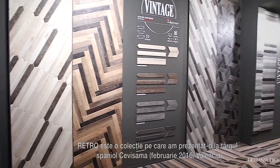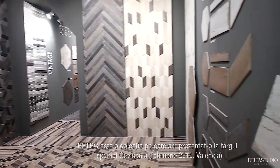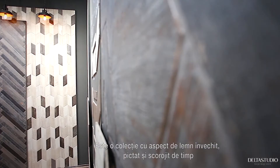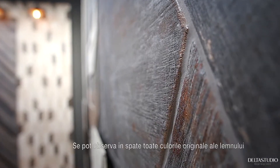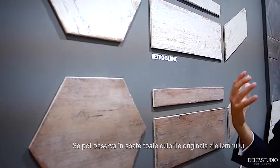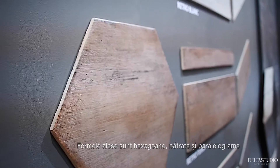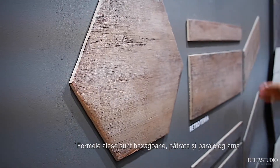This Retro is a collection we presented at Cebisama, a Spanish exhibition last February. It's like antique wood that was painted and aged over time, so you can see all the background colors from the original wood piece. Again, we play with hexagons, rectangulars, and parallelograms.